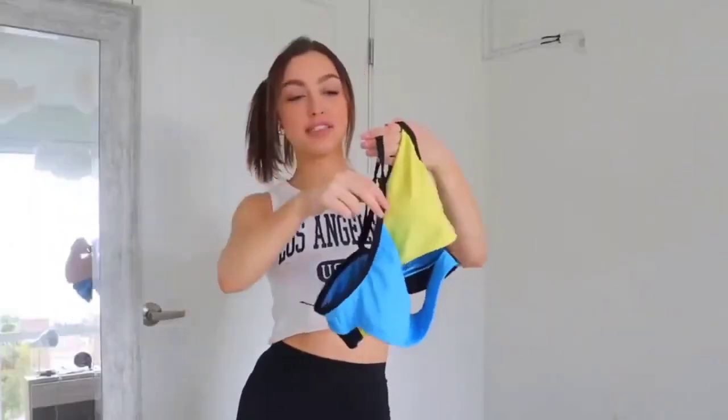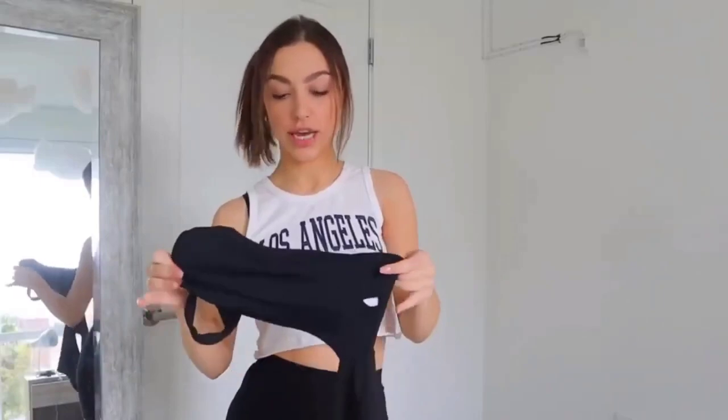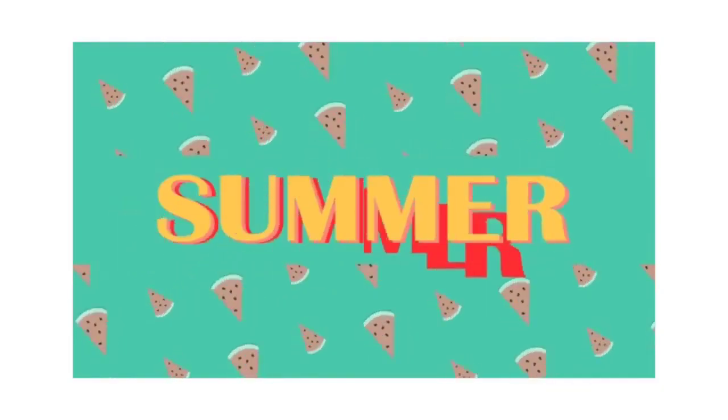Oh my gosh — maybe I shouldn't have gotten this swimsuit. This next one is super cool, it's this blue and yellow bikini top. I love how it crosses in the front. And this next one is my only one-piece swimsuit — it's cut out.